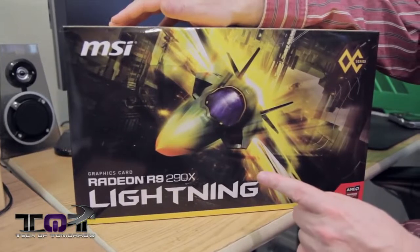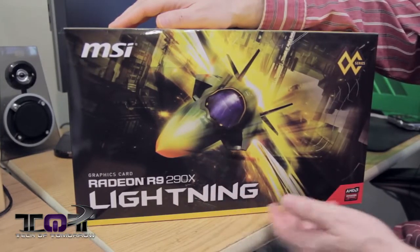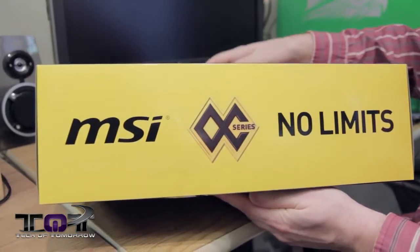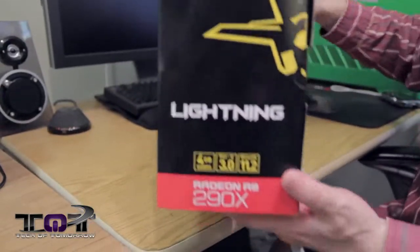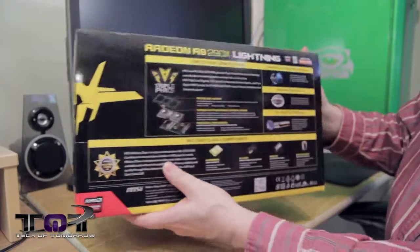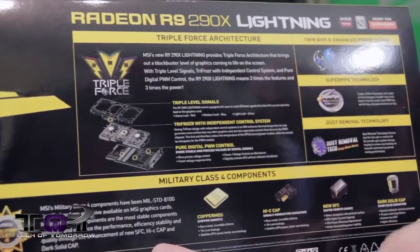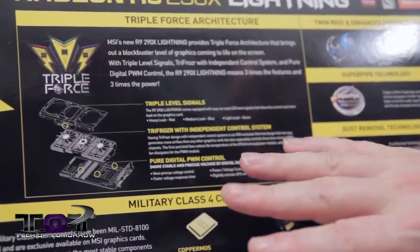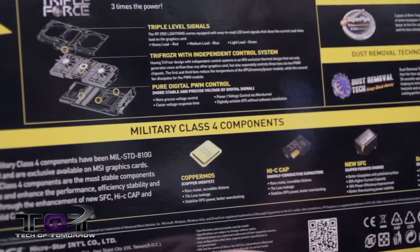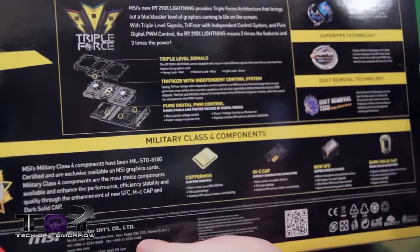Check out this box — it's giant, showing a plane coming at you, probably referencing their Afterburner software. You can see it's the Radeon R9 290X Lightning Edition, AMD Radeon overclocked series. On the side it says MSI Overclocked Series — 'No Limits.' On the back they highlight their Triple Force Architecture: MSI's new R9 290X Lightning provides triple force architecture that brings out a blockbuster level of graphics. Basically it's their awesome cooling solution with three different layers.